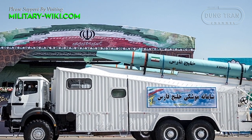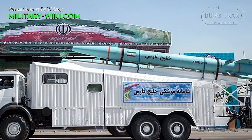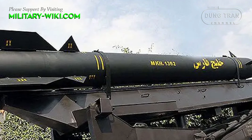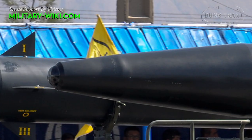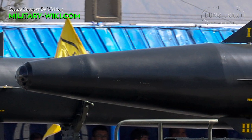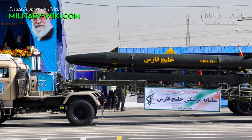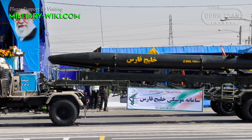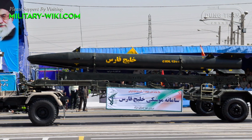The Khalij Fars, or Persian Gulf, is an Iranian single-stage, solid-propellant, supersonic anti-ship quasi-ballistic missile with a range of 300 km, based on the Fatah 110 missile. It is equipped with a 650 kg explosive warhead and an interception-evading guidance system. The missile was unveiled in February 2011 when the commander of the Islamic Revolutionary Guard Corps announced that it is being mass-produced.